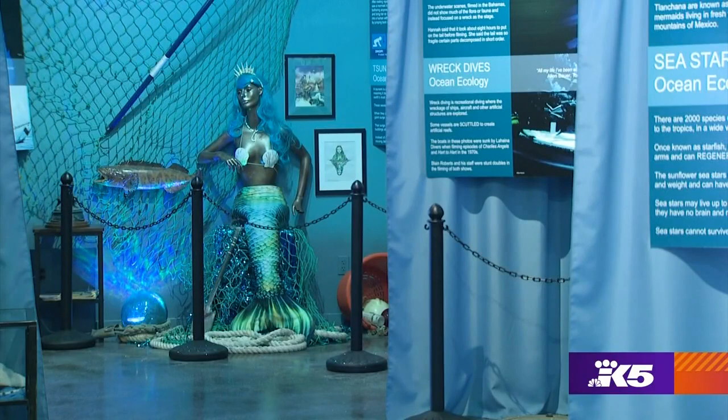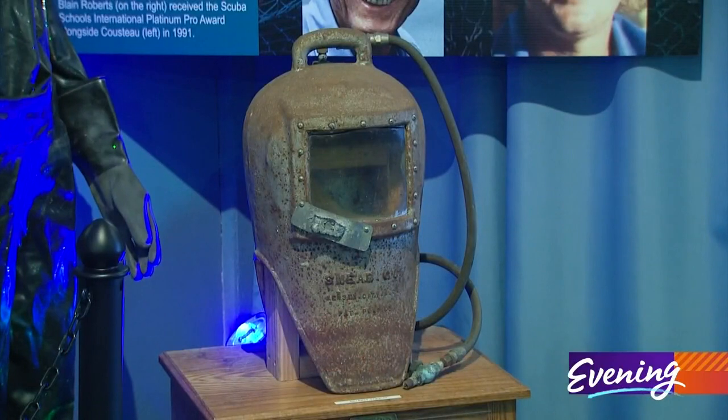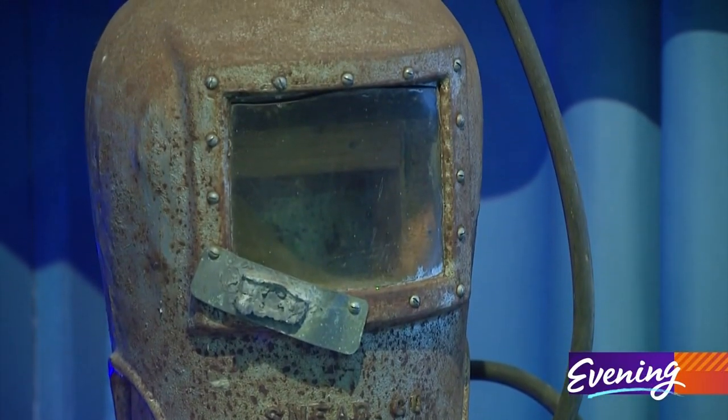Locals donated much of what's inside as well, from mannequin merfolk to this World War II diving helmet, worn during the recovery effort after Pearl Harbor was bombed. That's the one that gives me goosebumps.